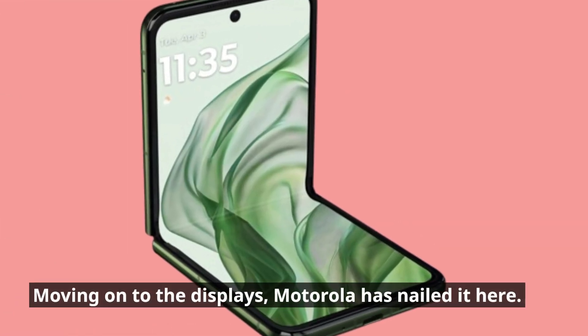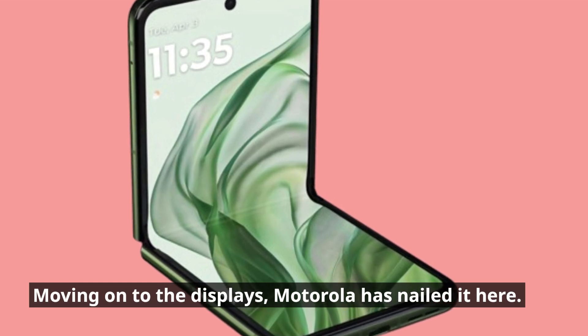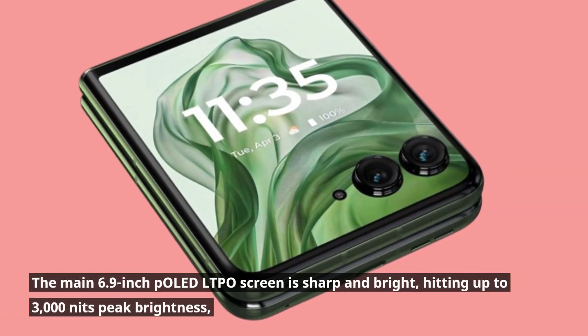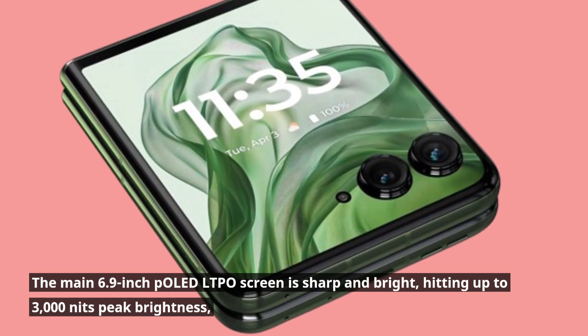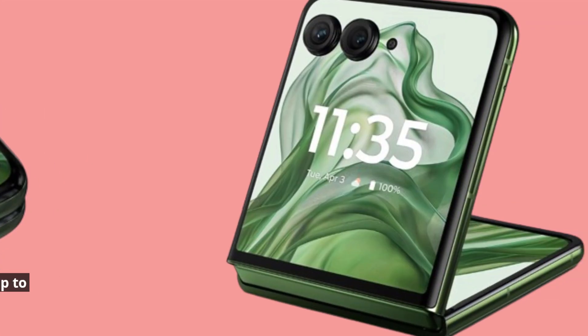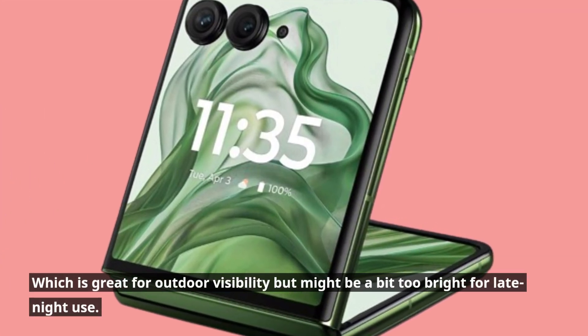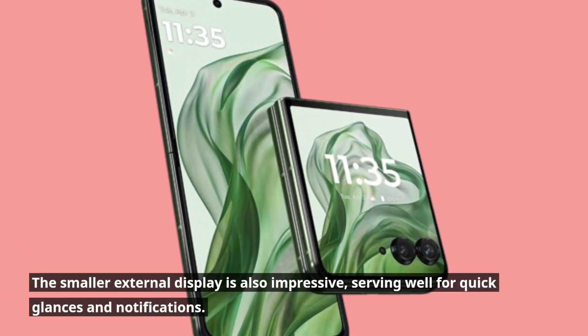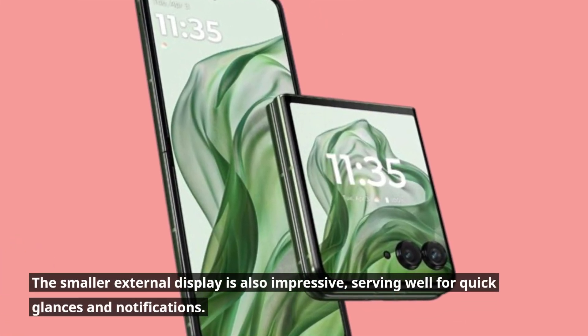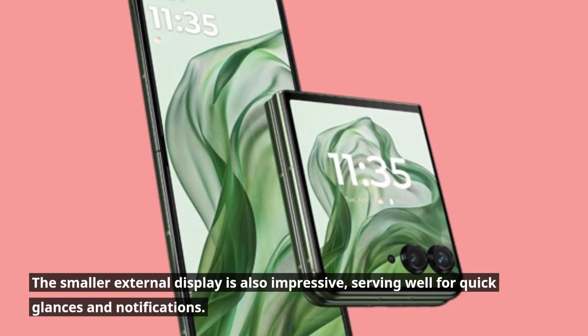Moving on to the displays, Motorola has nailed it here. The main 6.9-inch pOLED LTPO screen is sharp and bright, hitting up to 3,000 nits peak brightness, which is great for outdoor visibility but might be a bit too bright for late-night use. The smaller external display is also impressive, serving well for quick glances and notifications.